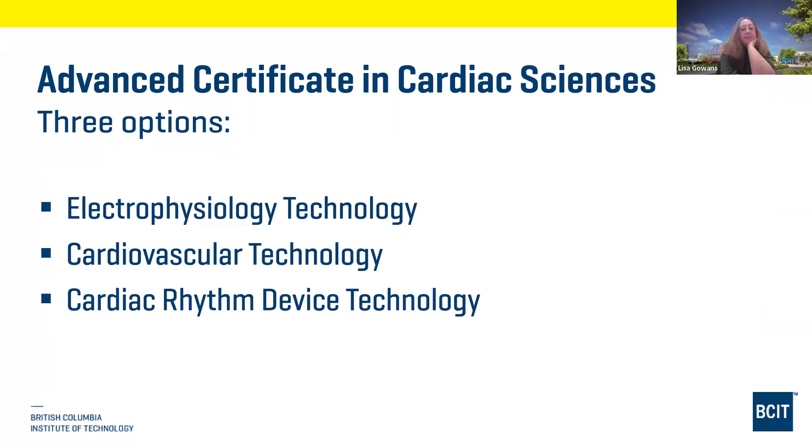Many people will take the cardiology technology program as a base, and you can take the program full-time or part-time. It's under flexible learning so you have options — some people take three or four courses a term. After you finish and start working, close to 20 or 25 percent of students will carry on and join one of our advanced certificate programs.